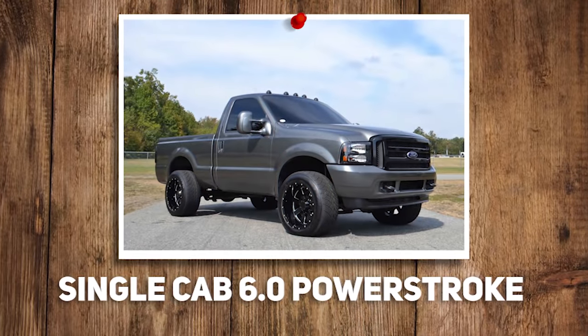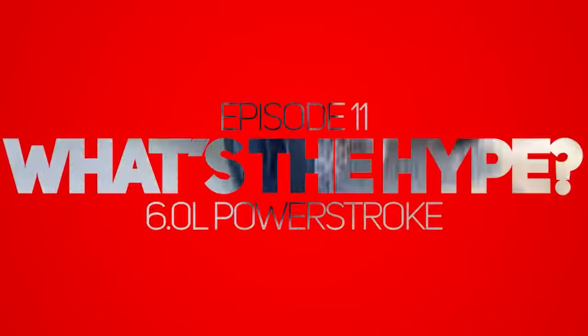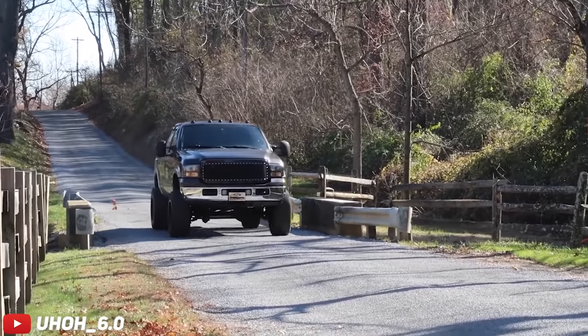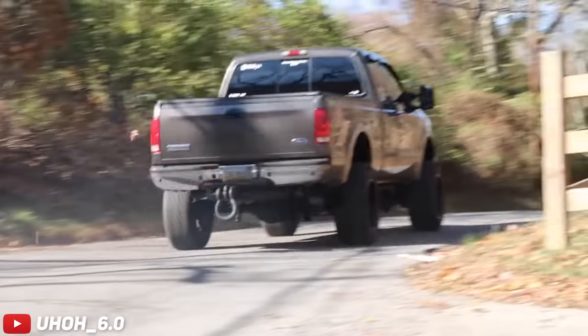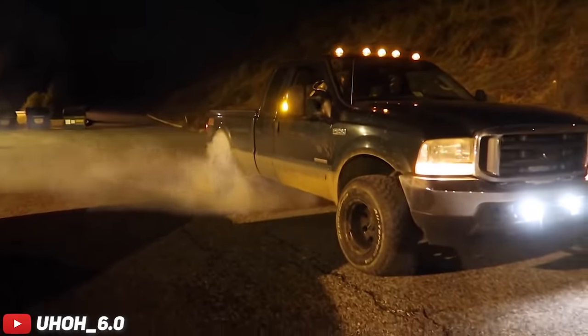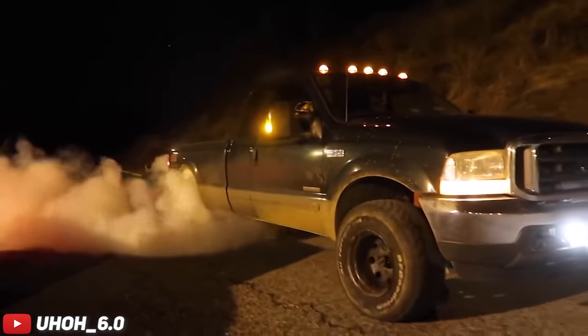Single cab 6.0 Power Stroke or single cab 6.7 Power Stroke? Why do you got to hit me in the feels like that? We just did the 'what's the hype on the 6.0' and I covered all the problems. But honestly, in single cab format, I think I like the 6.0. They're actually a pretty good looking truck for the age. I had a buddy with a regular cab short box 6.0, and he used to take it to grass drags all the time. He would just walk everything there because they make crazy power and they weigh nothing.